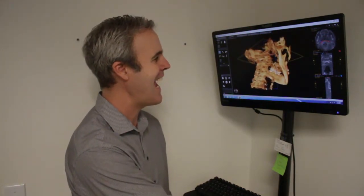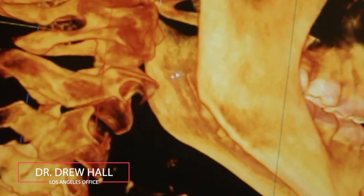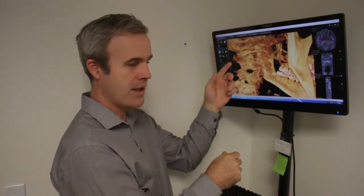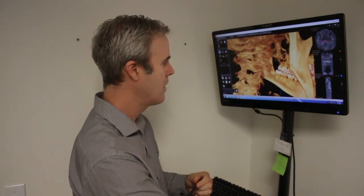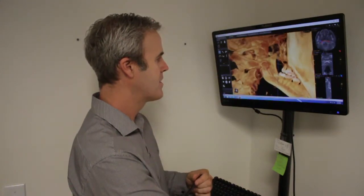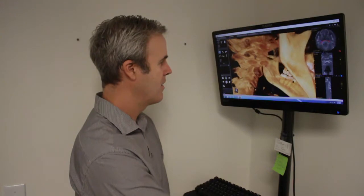One of the cool things you can do with this 3D model is move it at any angle. Here you can see the C2 joint — you can actually see the surface of the joint of the axis here, and here's the surface of the joint of the third cervical. You can see for yourself that joint has misaligned forward in this plane, which correlates with that C2 spinous being kicked off to the right. The joint is ramped forward — you can really see it.